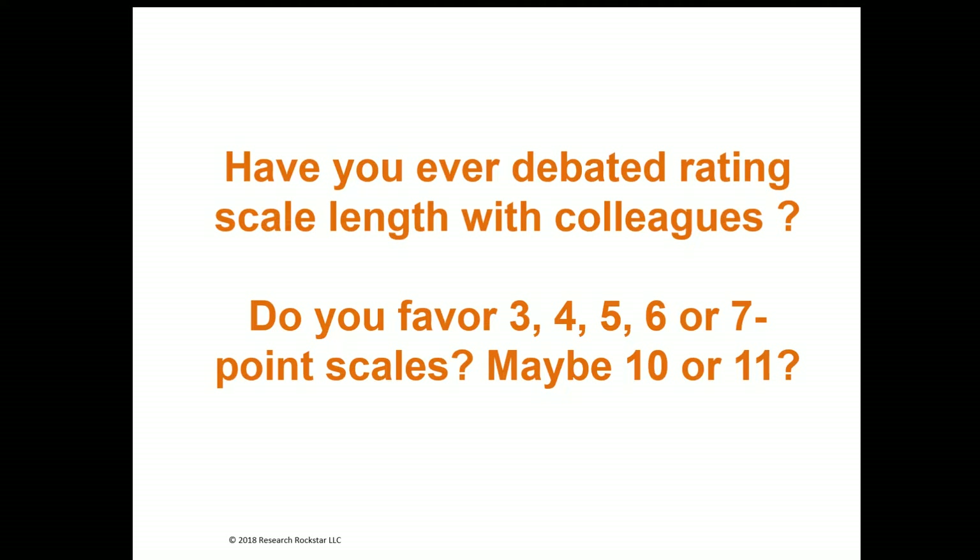Do you ever debate scale length with your colleagues or clients? What do you prefer — a 3, 4, or 5 point scale? Maybe a 6 or 7 point scale? Or do you favor 10 or 11 point scales? It's an important question, and the good news is that there has been a lot of research on the reliability of data collected using different types of rating scales, including scales with different lengths.